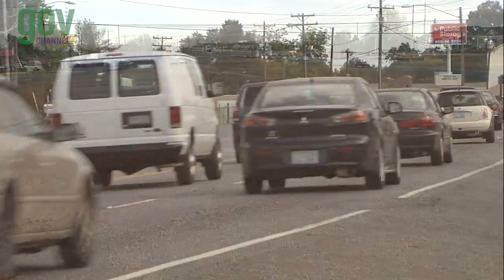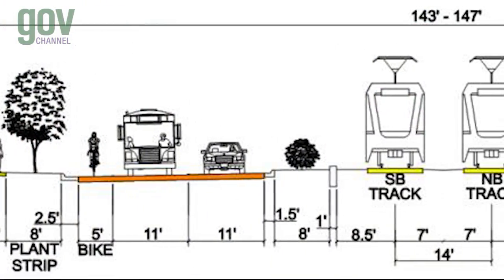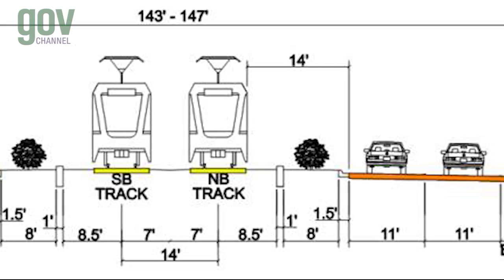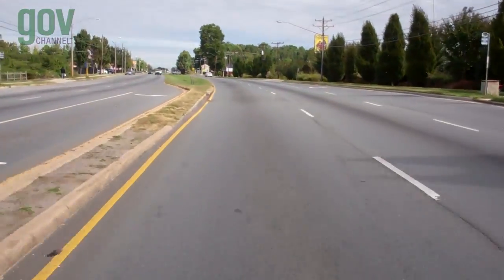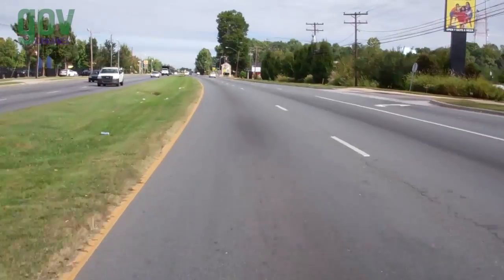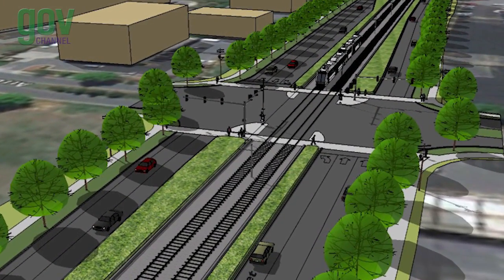The light rail project widens North Tryon Street for the next four miles, building a median, improving the north and southbound travel lanes, and providing bike lanes, planting strips, and sidewalks. The light rail runs in the newly constructed median, separated from vehicle traffic lanes. Four new traffic signals are added to North Tryon Street between Old Concord Road and Tom Hunter Road.